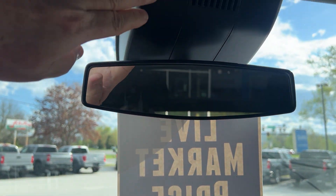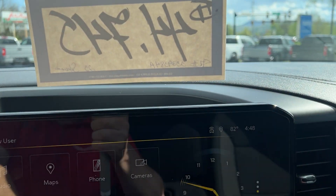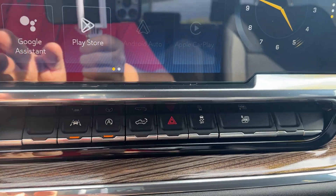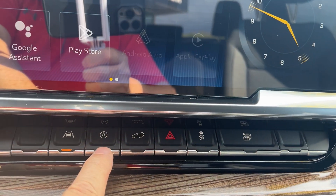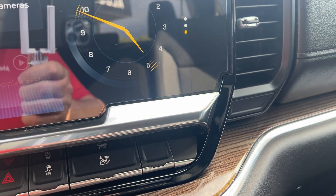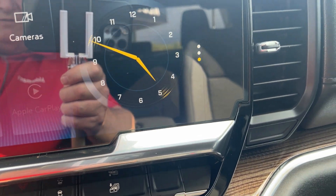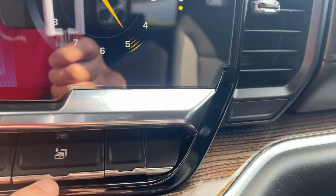This is a camera that goes out, so with that you'd have your lane keep assist — if you went over the line, that button right there would just gradually pull you back. This vehicle also shuts down the battery when you stop at lights and stop signs to give you better fuel economy. If you don't like that you can turn it off. You can lower your tailgate from here if you want, and you can also lower all your windows at once.